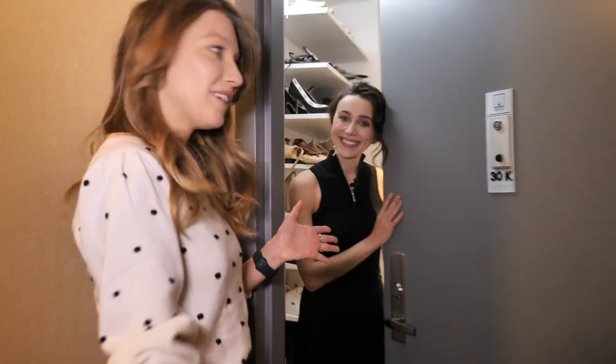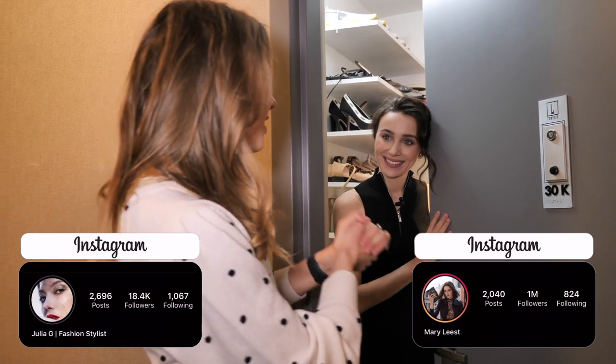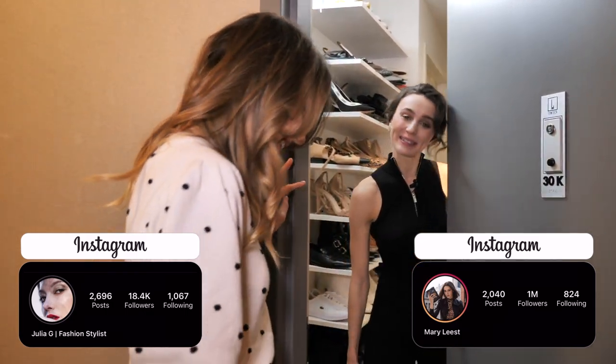Hi Mary! Hi Julie! Thank you so much for having us, and today we're going to take a look at your closet. Go ahead, welcome! Thank you!